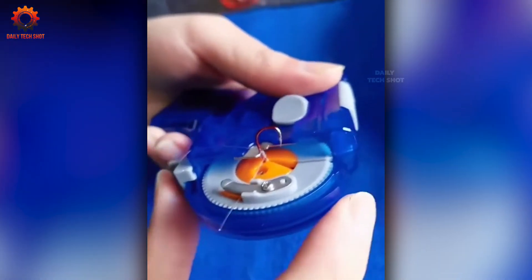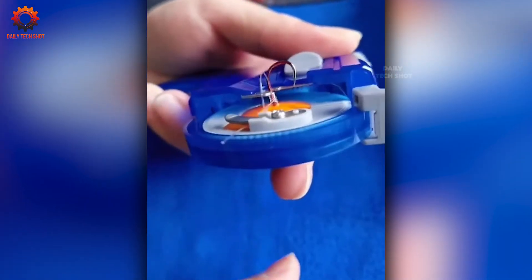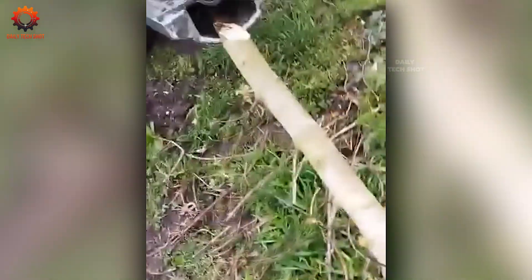Tying fishing hooks doesn't have to be frustrating anymore. This handy tool takes out the guesswork so you can spend more time casting lines and less time fumbling with knots.